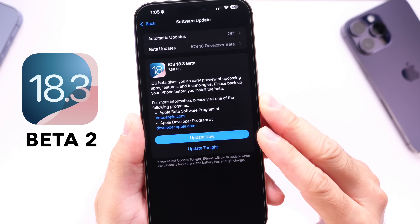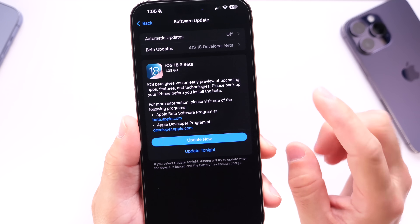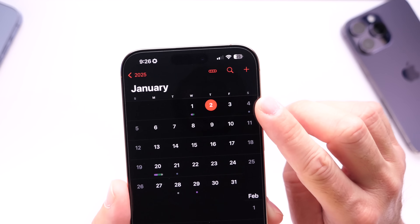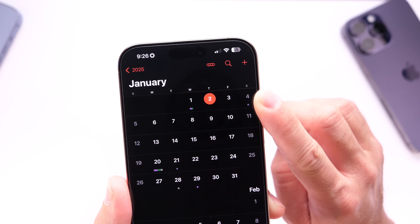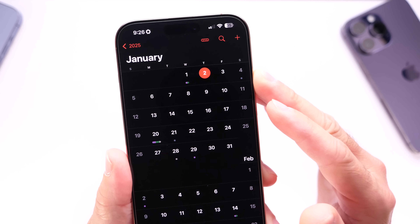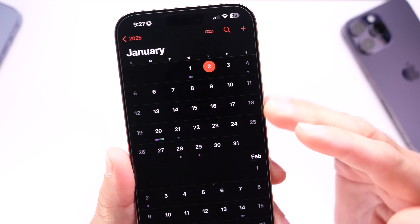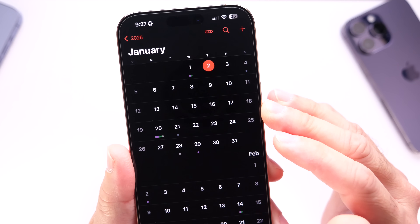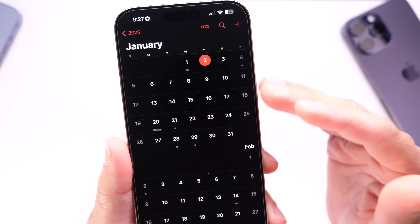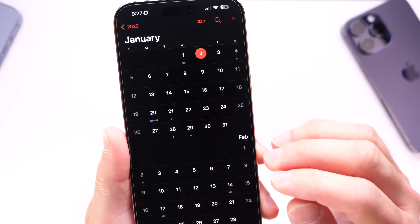Let's talk about iOS 18.3 developer beta 2 and when we can expect the next beta. Keep in mind that last year, iOS 17.3 beta 2 was released on January 3rd. Today is January 2nd. I don't believe Apple will release any betas this week — it's a Thursday, and tomorrow's the 3rd on a Friday. But if Apple does release iOS 18.3 beta 2, I will be covering that. My best guess is that the next beta should be available on Monday or Tuesday next week, the 6th or the 7th. Apple could release at any moment, but my best guess is starting next week.